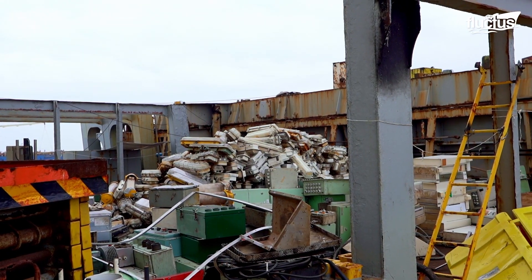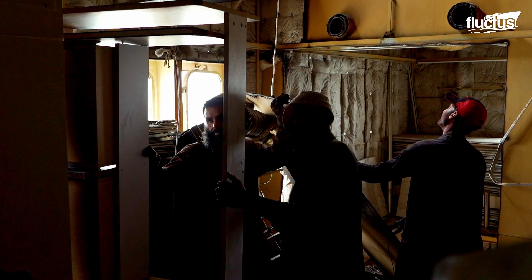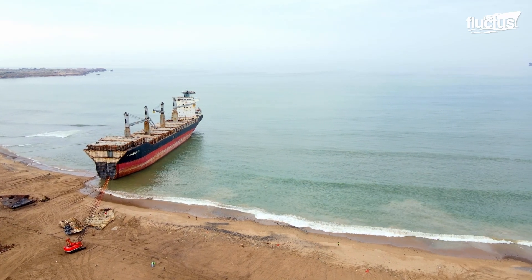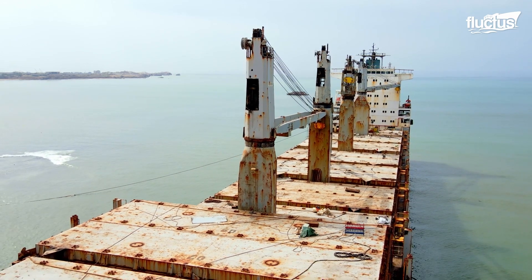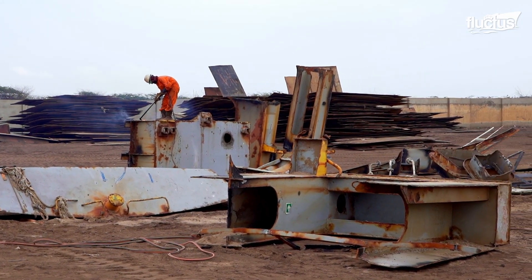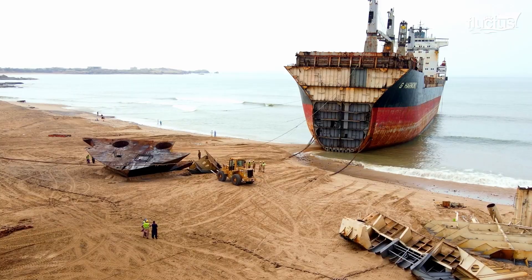A large portion of these ships are processed by Pakistan, which takes nearly 120 ships, or almost 16% of the global ship breaking industry. 31 miles west of the country's largest city, Karachi, an extraordinary ship breaking yard stretches out several miles along the coast. The most important area is the Gadani ship breaking yard, which holds a total of 132 ship breaking plots.